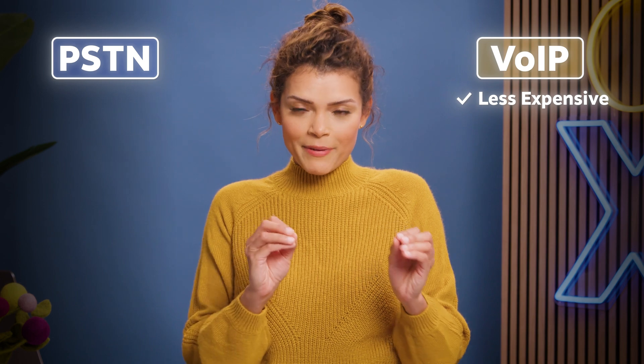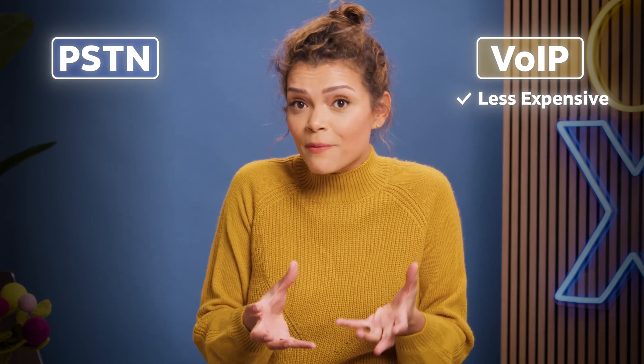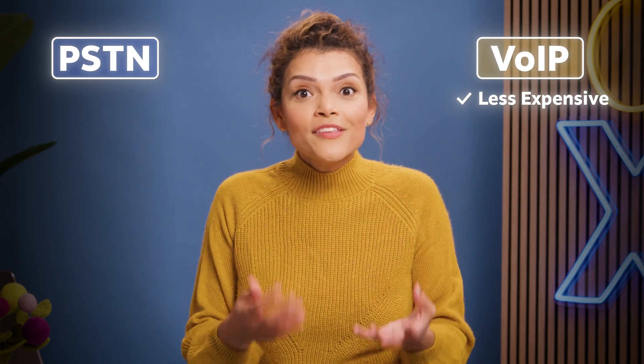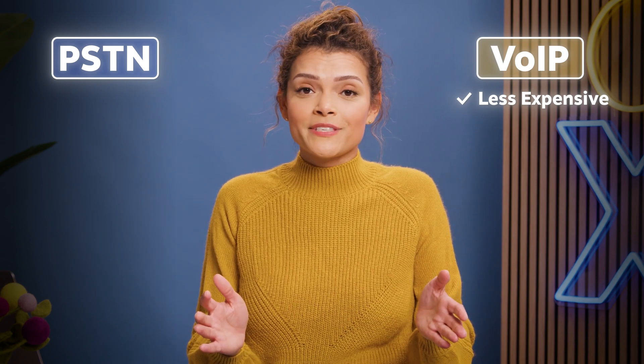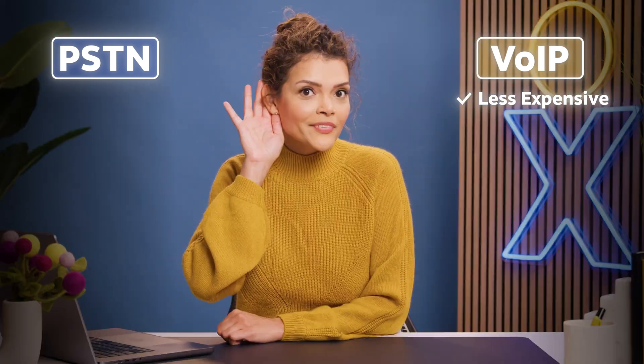Now that you know what PSTN and VoIP are, let's compare. For a lot of businesses, VoIP is less expensive compared to PSTN. When you consider setup costs, call costs, monthly costs, and maintenance costs, some businesses could save as much as 60% per month with VoIP.